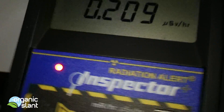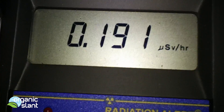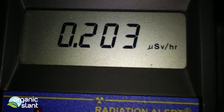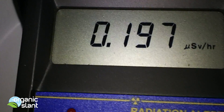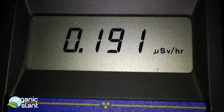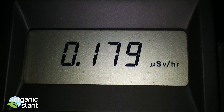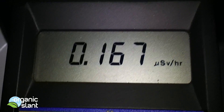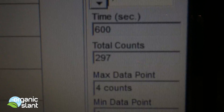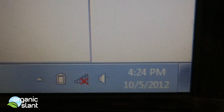Here's the matcha tea — it's actually a ground powder. This is a shade-grown tea from Tencha Leaf, and this is Japanese matcha powder ground from the finest Japanese Tencha leaves, is what it says on the can. Today is October 5th, 2012.